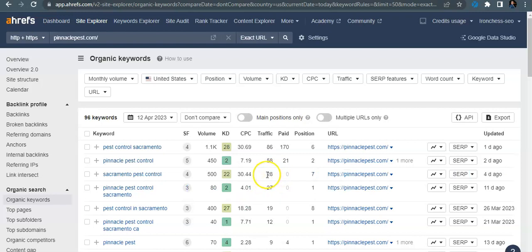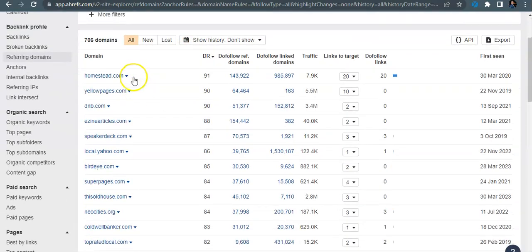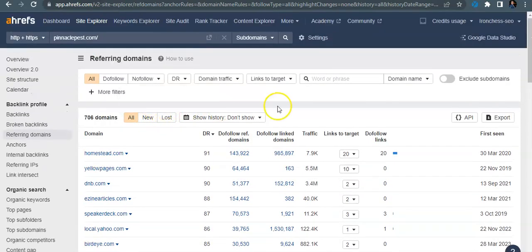On top of updating your content and keywords, you're going to want to get all the backlinks that Pinnacle Pest has — because if it's working for them, it'll work for you too. You can use these tools to see what links they have. I know Homestead and Yellow Pages are both really easy links to go get, so if you don't have them, I recommend going in and getting every link they have. We call it the 'copycat method' — it's a fast-track way to rank your website right along with theirs.